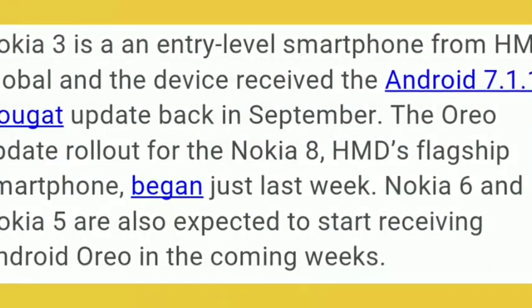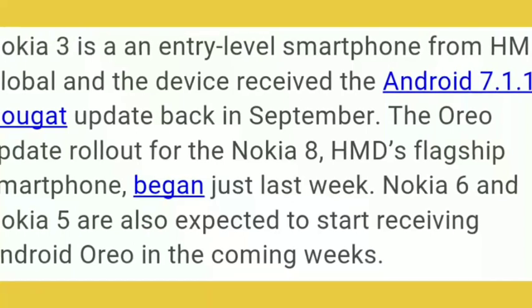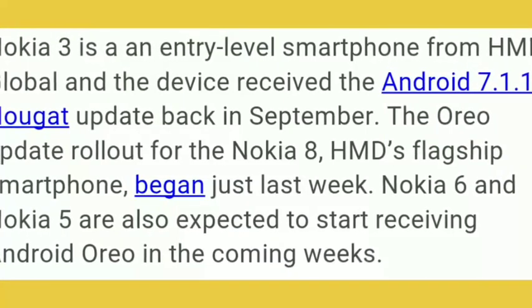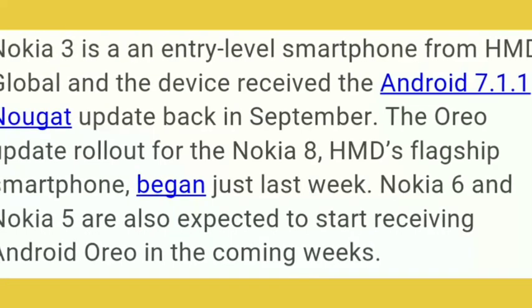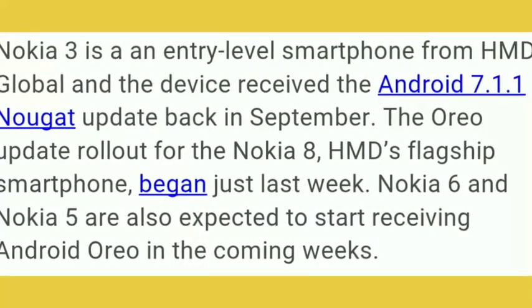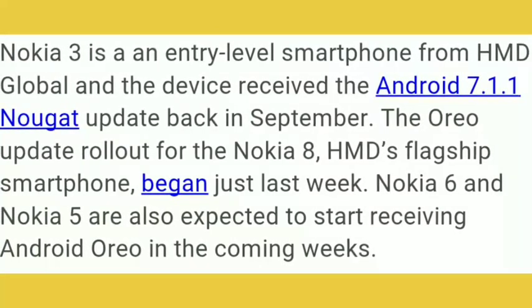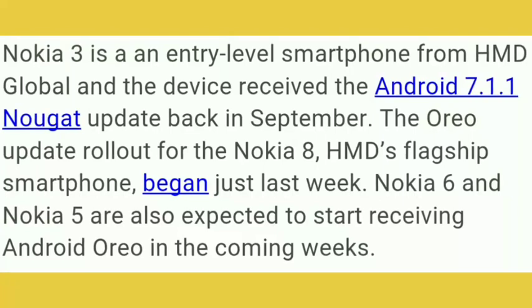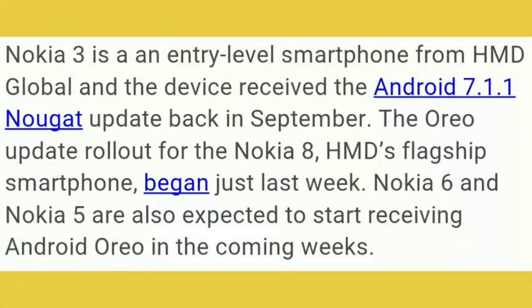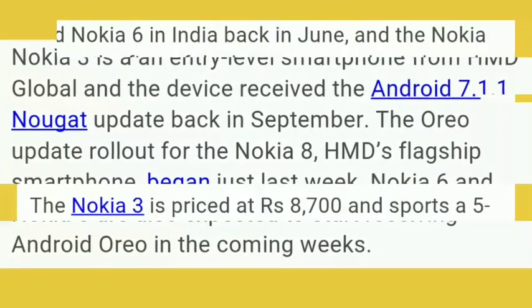The entry-level Nokia 3 received an Android 7.1 Nougat update back in September. The Oreo update is now rolling out for Nokia 8, which began last week. Nokia 6 and Nokia 5 are also expected to start receiving Android Oreo in the coming week, and it will definitely come before the end of this month.